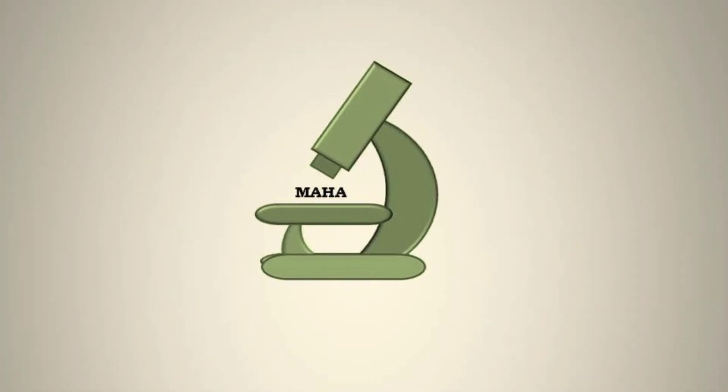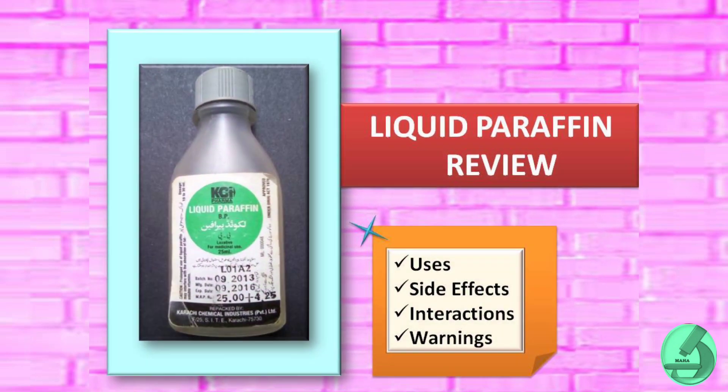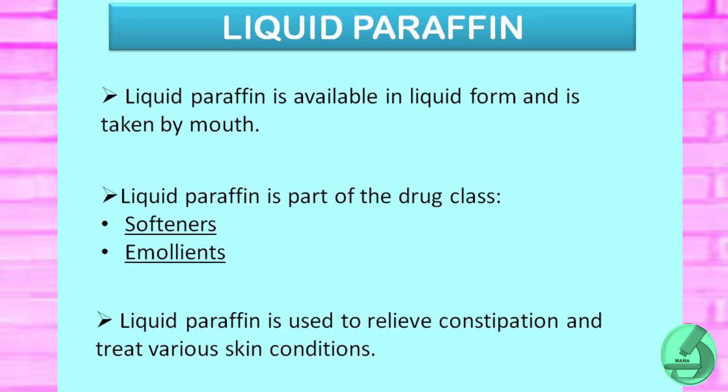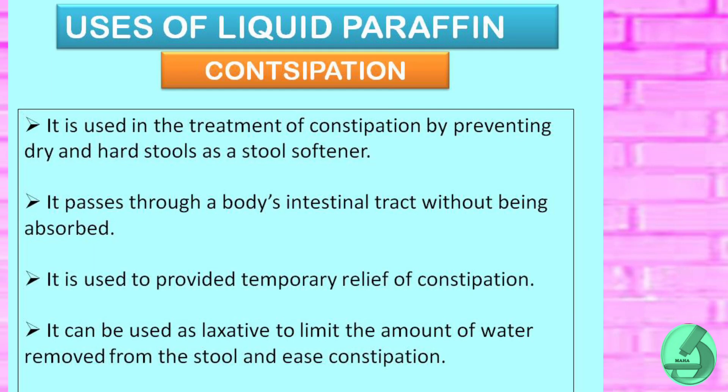Liquid paraffin is available in liquid form and is taken by mouth. It is part of the drug class known as softeners and emollients. It is also used to relieve constipation and to treat various skin conditions.